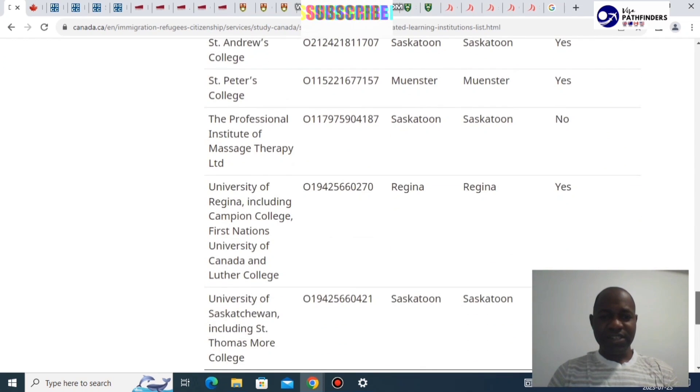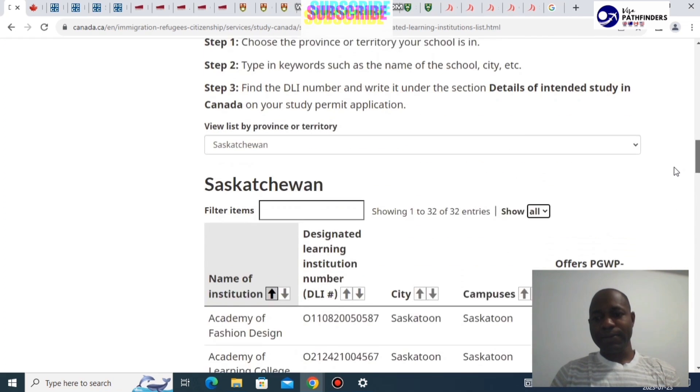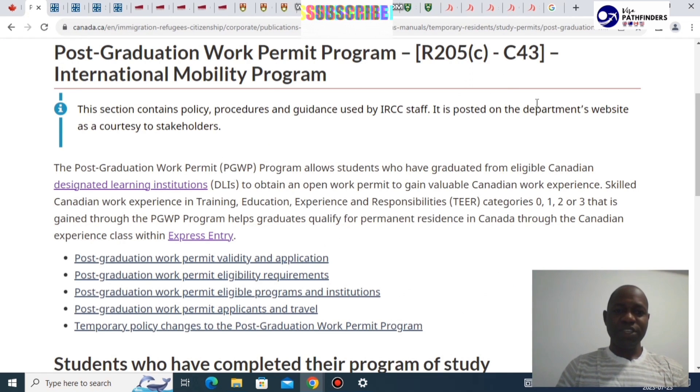One of the institutions we're mentioning today is the University of Saskatchewan. This is its DLI number and city campus. The PGWP, the post-graduation work permit, is a program that allows students who have graduated from eligible Canadian designated learning institutions to obtain an open work permit in order to gain valuable Canadian experience.